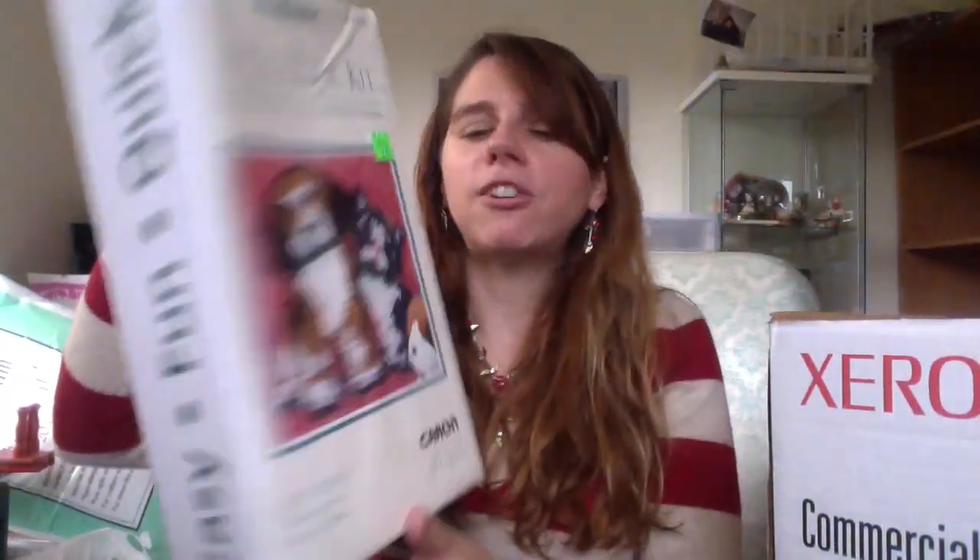This is a new sealed CD — Puddle of Mudd. I think I've actually heard of them, though I don't know that I know any of their songs. I also got a new sealed latch hook kit to go off to Amazon. It was $3.